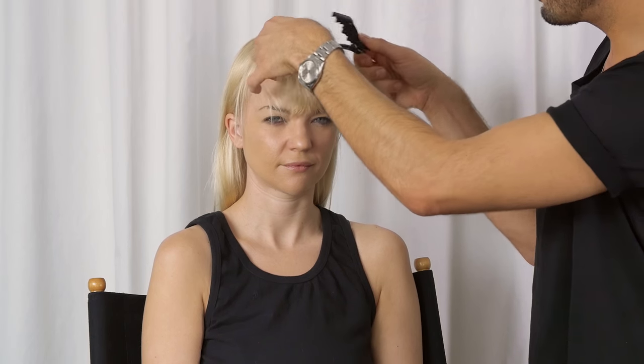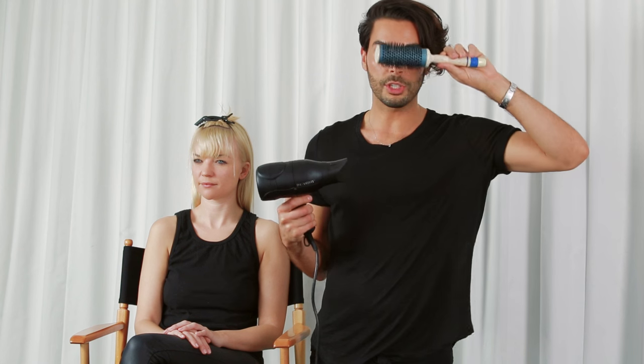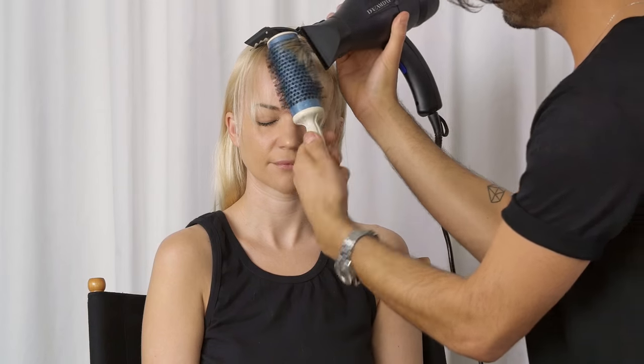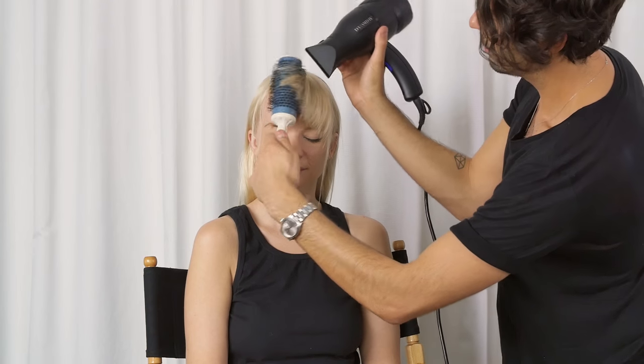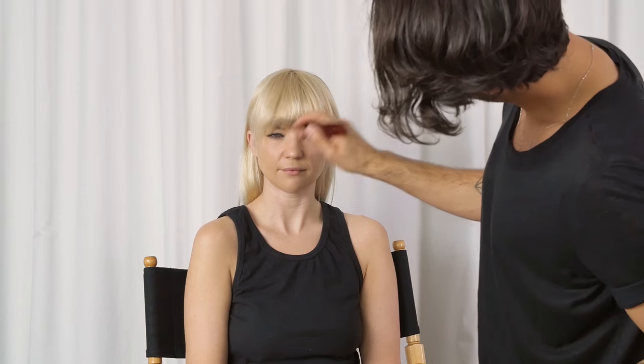Next I'm going to section off the bangs so I can blow dry them with a round brush in clean sections. I'm going to take a jaw clip and section off the top part of the bangs. Then I'll go back in with my dream dryer and round brush to fluff them out and smooth the ends. With the top layer I wanted a little more volume, so I redirected it further back. The key to bangs is not to try too hard — don't blow dry them too much, just redirect them in different ways.